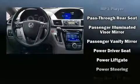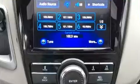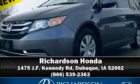brake assist, a security system, and four-wheel disc brakes with ABS. Various mechanical systems are monitored by electronic stability control, keeping you on your intended path. Stop by our dealership or give us a call for more information.